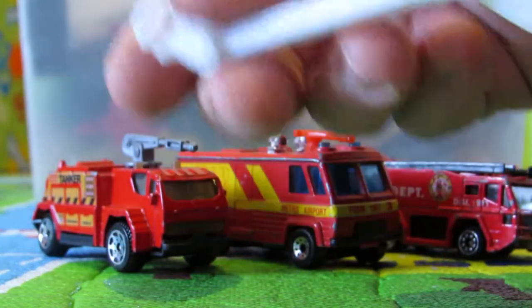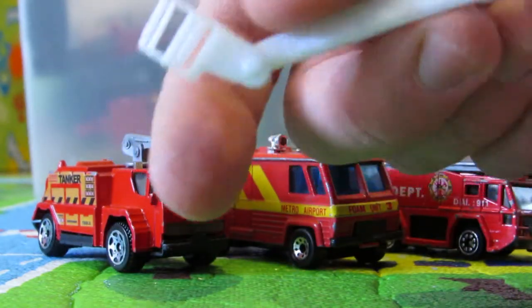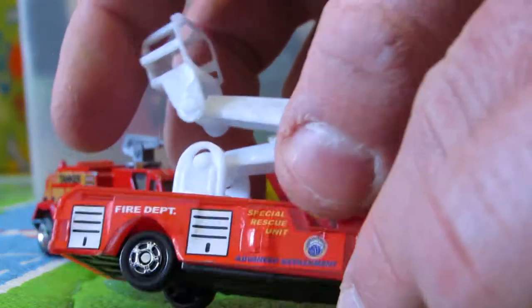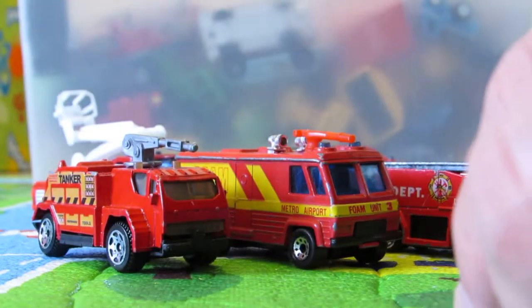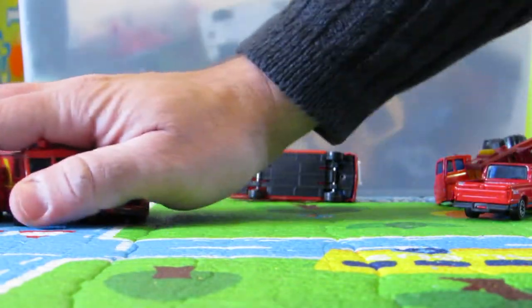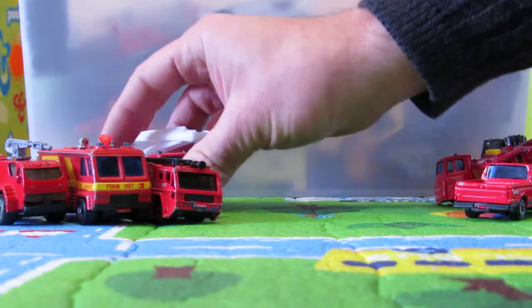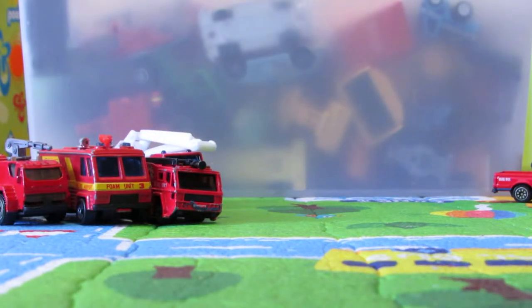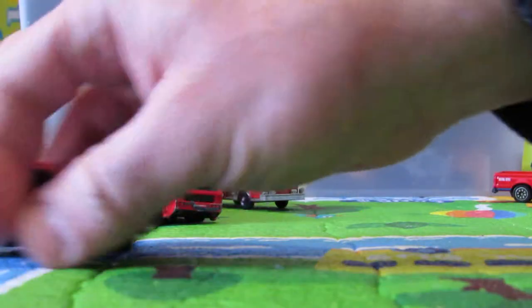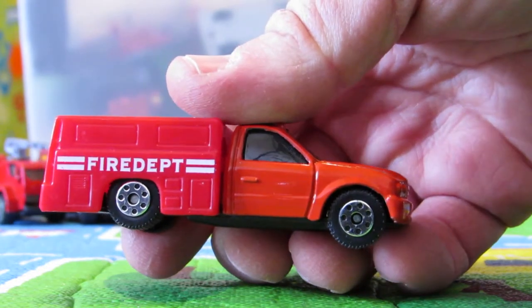We've got this great fire department crane. Cool crane. That's a crane. Now the cranes are here. And this is all made for you to remember what you had when you were kids.